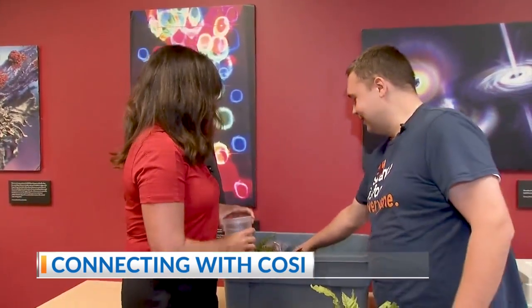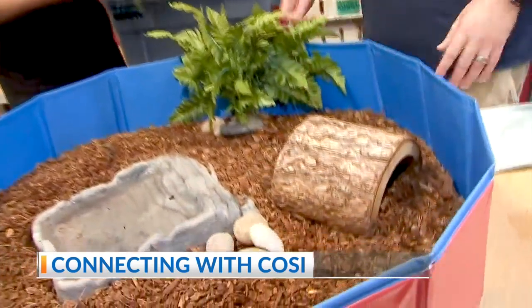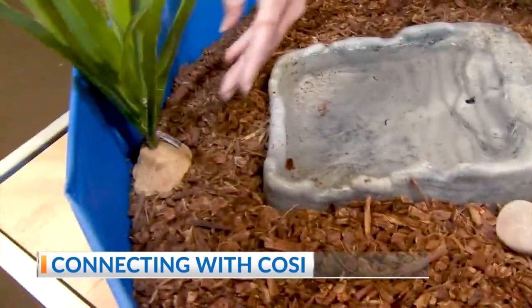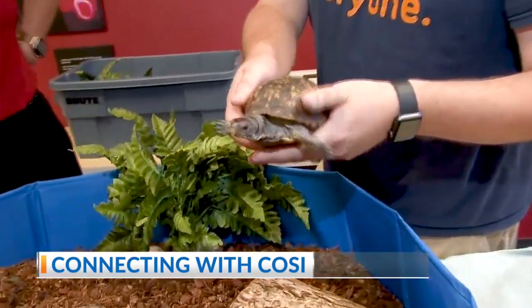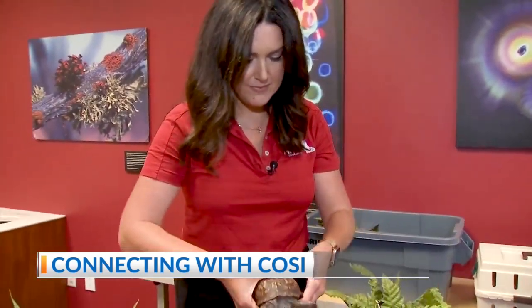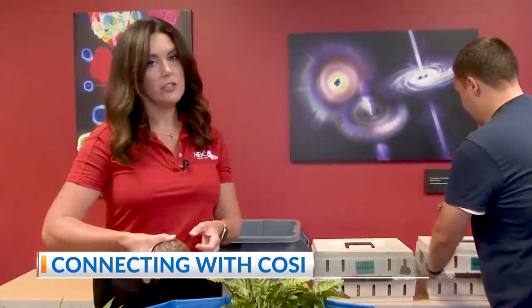You have two turtles, but you said we're not putting them in together. Why is that? So I can explain some of the differences here because they look a little bit different. We have a female — I can pull her out. So this is Chum. She's an eastern box turtle. If you want to hold Chum you can. I would love to hold Chum. And then I have Louis here as well. Louis is a boy. Chum is a girl.